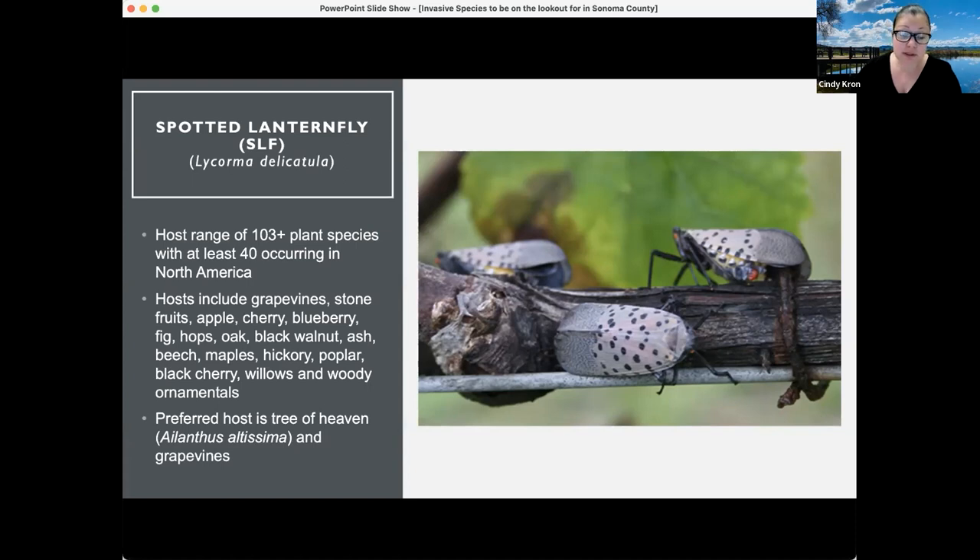The preferred hosts are tree of heaven, which is also an invasive plant, and grapevines. Populations can increase in such large numbers on grapevines that this insect has been shown to be able to cause vine death, which very few insects can cause. This is a big concern about this insect arriving here in California.